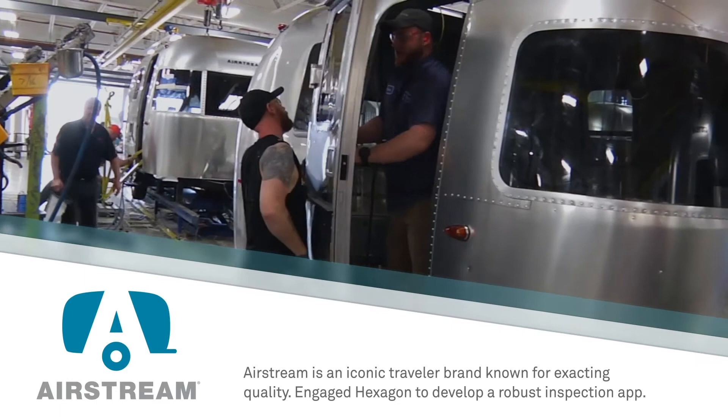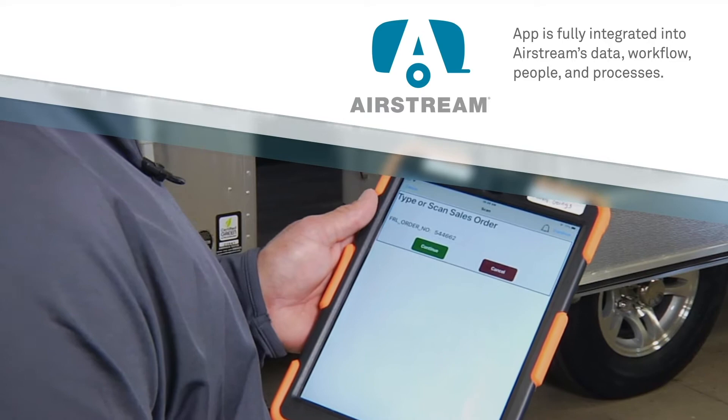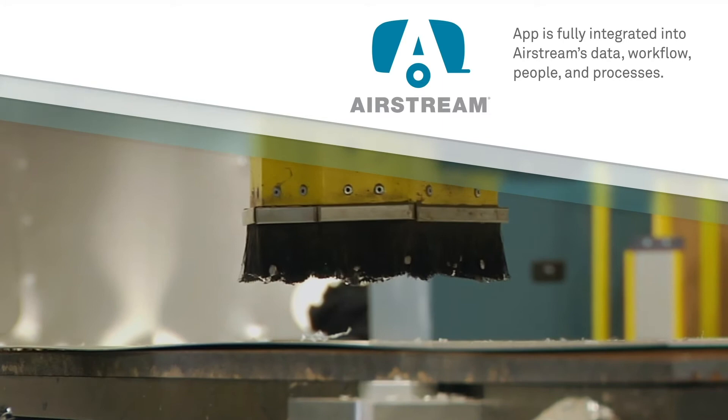Airstream is an iconic brand of travel caravans known for their distinctive design and attention to every detail when it comes to manufacturing quality. Airstream began working with Hexagon to develop a robust quality inspection application that gives their employees visibility and control over inspection processes and data.